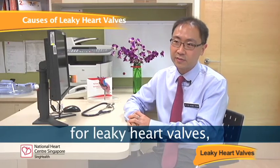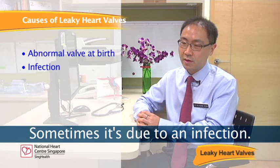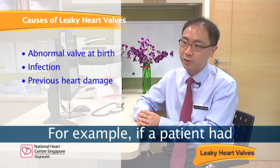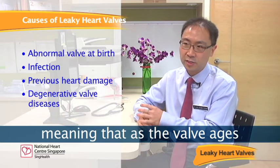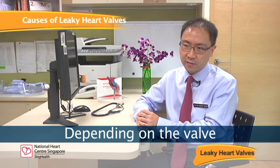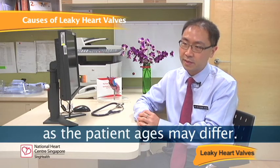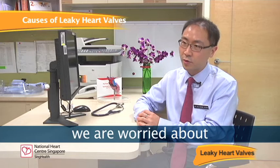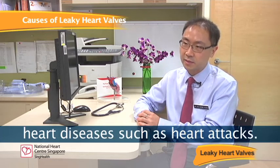There are many causes for leaky heart valves. Sometimes it's due to patients being born with an abnormal valve. Sometimes it's due to an infection. In certain instances, it's due to patients having some previous heart damage — for example, if a patient had a prior heart attack. Other times, it's due to what we call degenerative valve disease, meaning as the valve ages or if the valve tissue is not normal, the valve may become leaky. Depending on the valve and the specific cause, the incidence or likelihood of this happening as the patient ages may differ. The two major concerns are degeneration of the valve and heart damage from other heart diseases such as heart attacks.